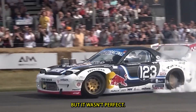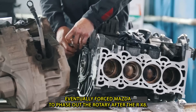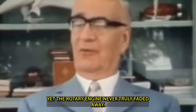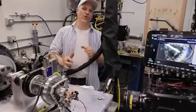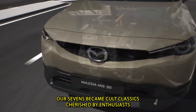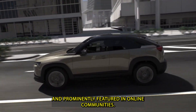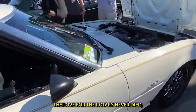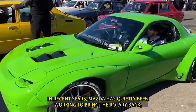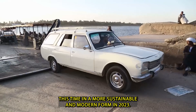But it wasn't perfect. Poor fuel efficiency, high emissions, and reliability concerns eventually forced Mazda to phase out the rotary after the RX-8. Yet the rotary engine never truly faded away — it lived on in car culture, especially in the tuning and racing scenes. RX-7s became cult classics, cherished by enthusiasts. The love for the rotary never died, and neither did Mazda's interest in it. In recent years, Mazda has quietly been working to bring the rotary back, this time in a more sustainable and modern form.